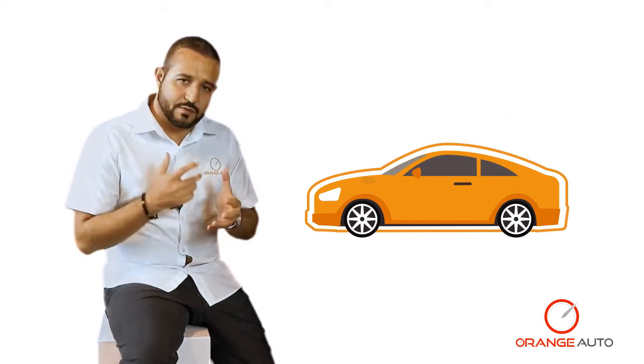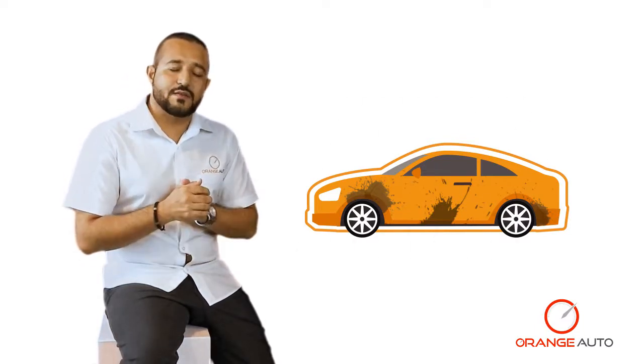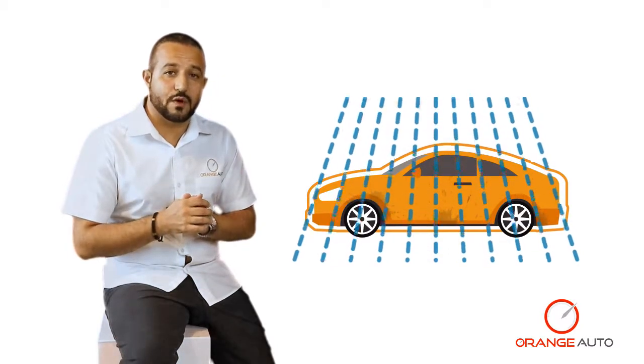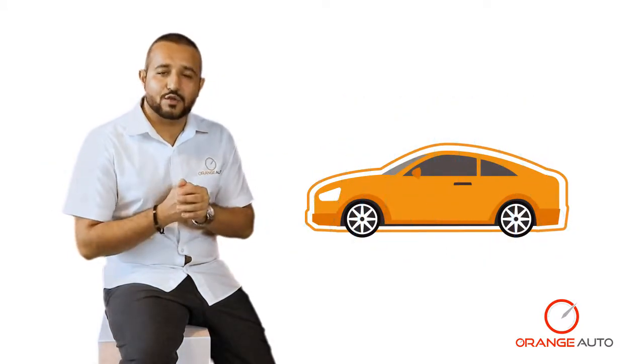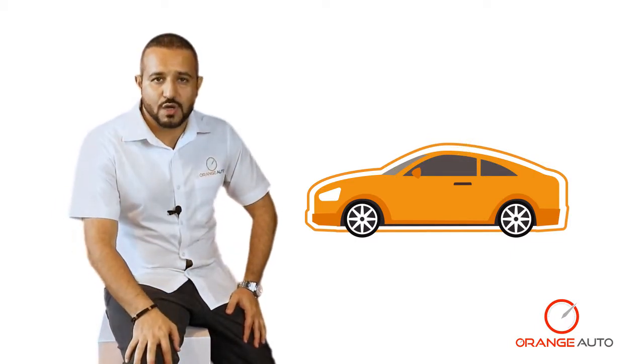It protects your vehicle from harmful UV rays, oxidization, and even bird droppings that can be harmful to your car's paint. It can also protect from road debris and stone chipping, or at least dramatically reduce the effects. It gives your car ease of cleaning, especially through a car wash, as it has hydrophobic qualities, and last but not least, it delivers high gloss so your car maintains that showroom shine you've always wanted.